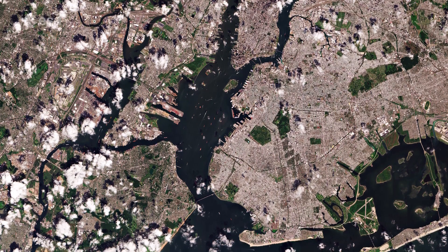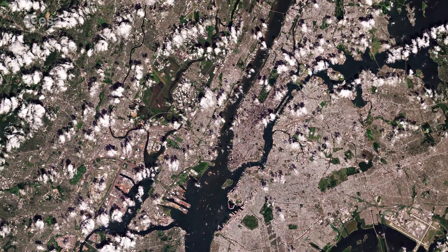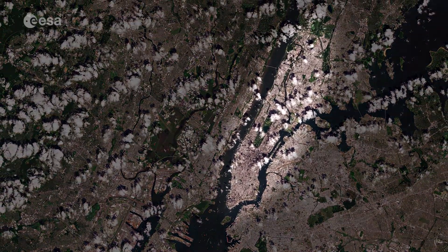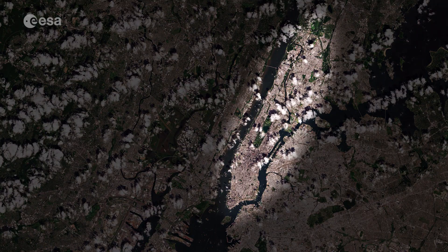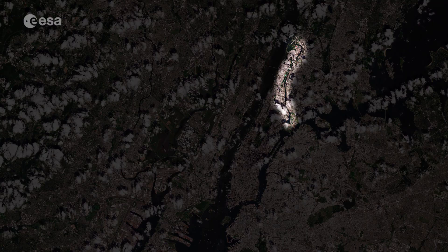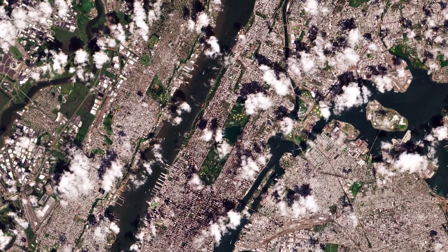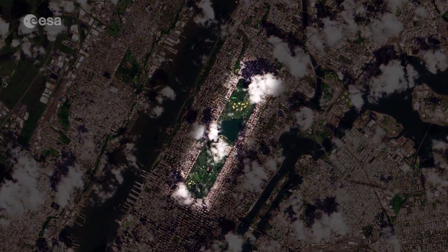Situated on one of the world's largest natural harbors, New York City is composed of five boroughs. The island of Manhattan is visible in the center, bounded by the Hudson, East and Harlem rivers. In the middle of Manhattan, Central Park can be seen as a long green rectangle with a large lake in the middle.